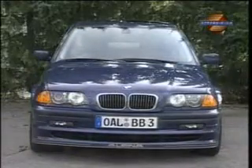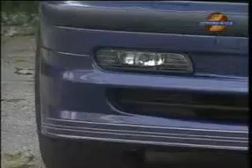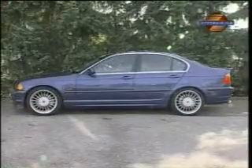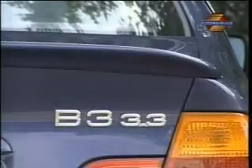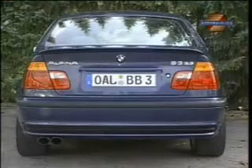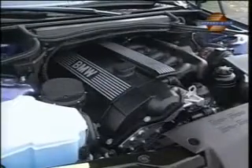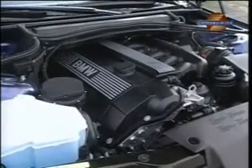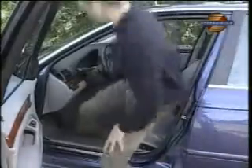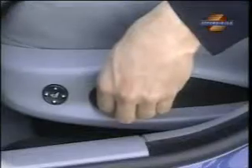Alpina stands for traditional qualities. These green racing stripes have been around for 20 years, and so has the exciting wheel design, seen here in 18-inch format. The B3 3.3 is based on the BMW 330i and is the top-selling model in the Alpina range. The six-cylinder engine, with its long stroke, provides 335 Newton meters of torque, and where running smoothness and elasticity are concerned, it's way ahead of its peers in this series.